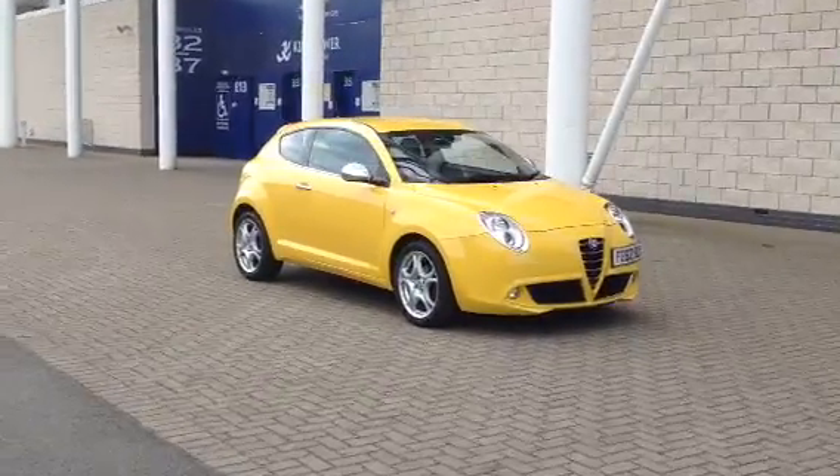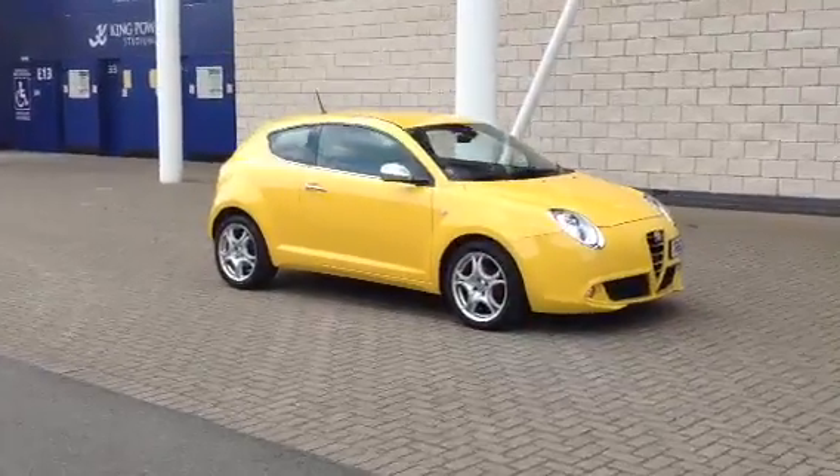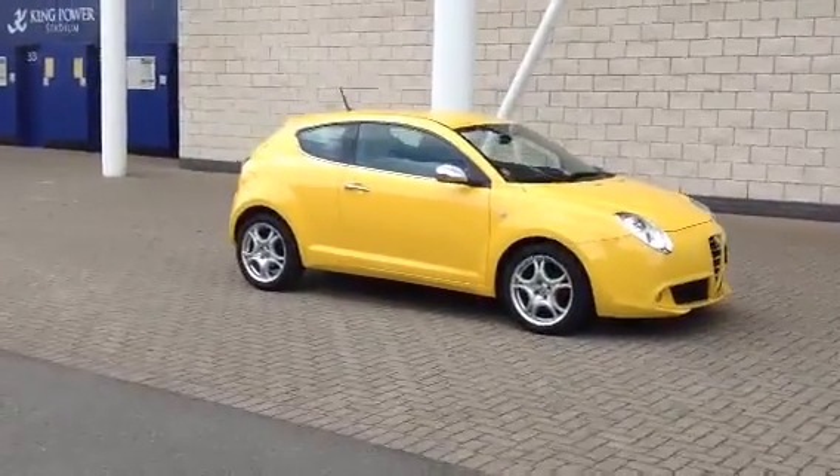They call me mellow yellow. Certain cars just make me want to sing.